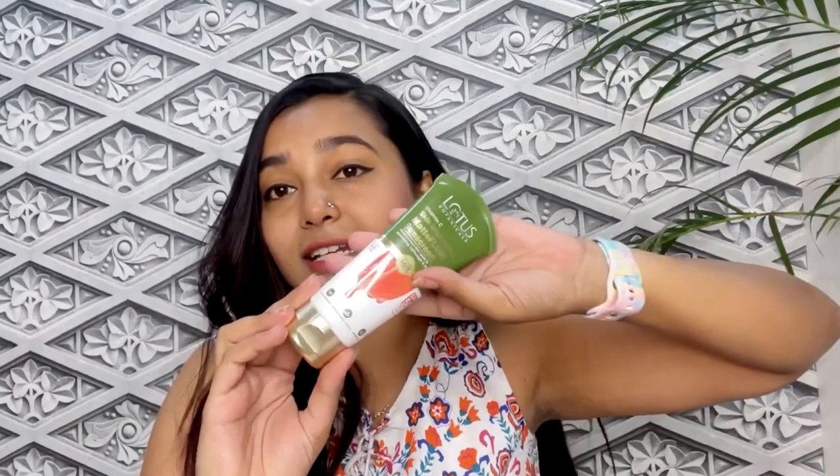After applying this sunscreen, as I mentioned, it is a matte fluid — this is a very rare combination. Your sunscreen is fluid, meaning it blends very well onto the skin, and yet it gives you a matte finish. Yes, it gives a matte finish. I have the sunscreen applied right now — can you tell the difference?